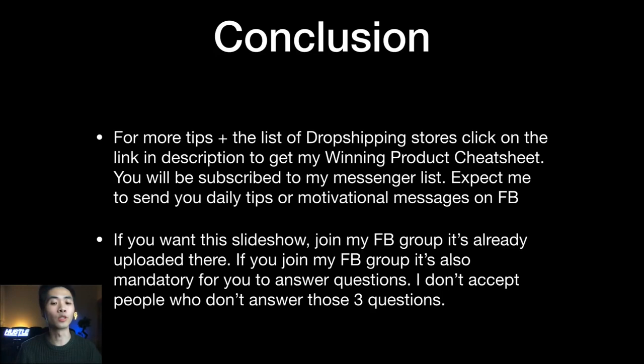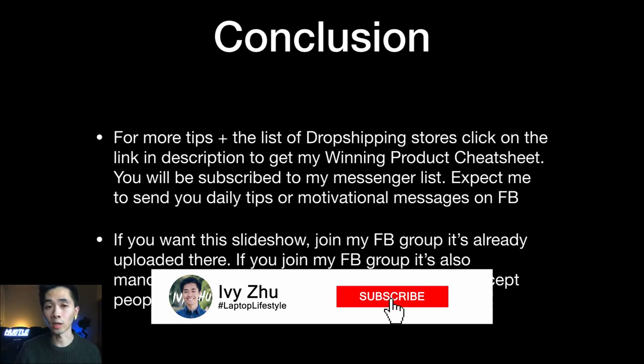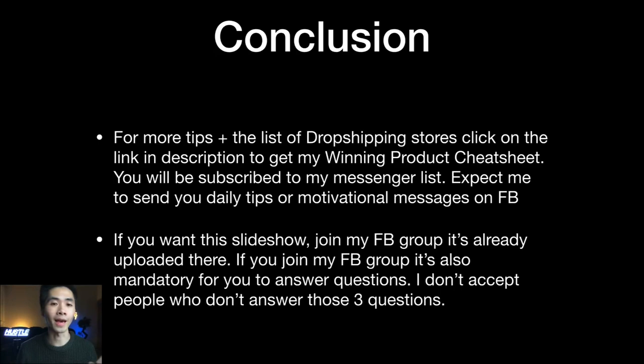I hope you enjoyed this video. Make sure to subscribe and check out my recent videos — I've put a lot of work into the last three. If you want to follow my journey, my older videos show my whole progress, from scaling to $1K a day in the first month, through struggles, up to $10K a day, and even dealing with PayPal holds. Stay tuned for more high-value videos coming soon.